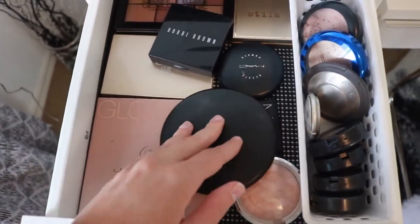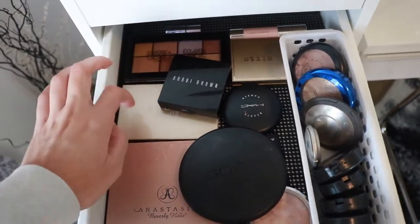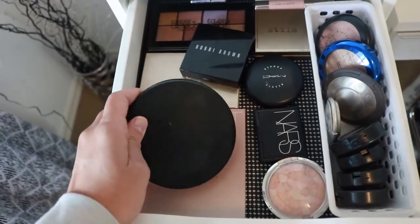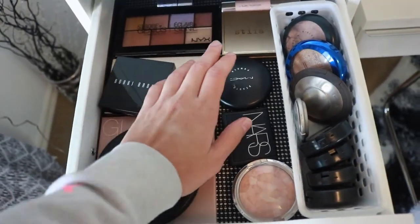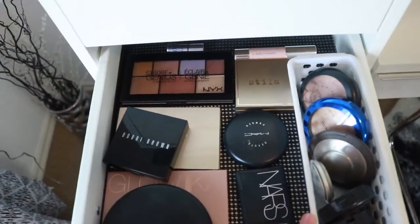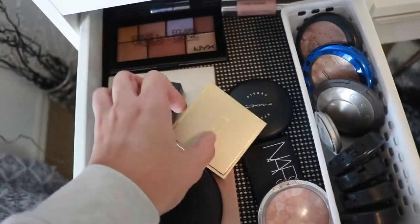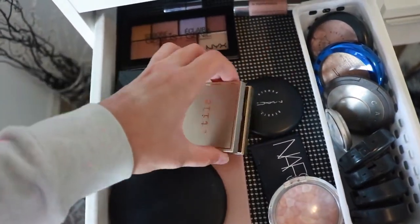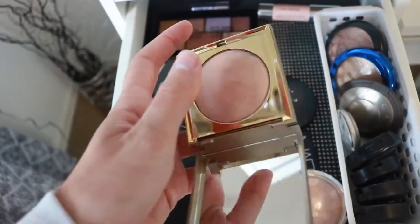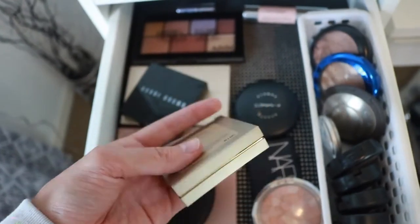This drawer is all my highlighters. I have a few highlighting kits — Nyx, Becca, and Anastasia. There's a big one I use mainly for body highlighting. Then Bobbi Brown, Stila, MAC, NARS, and a bunch of MAC ones. Can you tell I like MAC highlighters? This Stila one is super cool — it's like a putty highlighter. If you press down on it, it does this really neat thing. It's super cool.